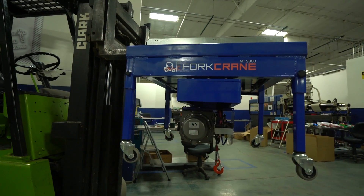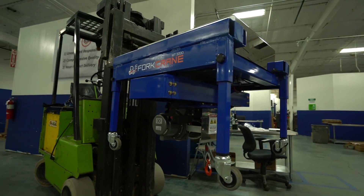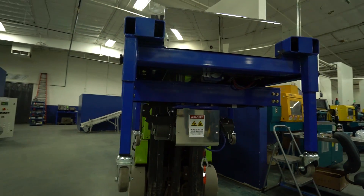Introducing Fork Crane, the first piece of heavy equipment that transforms a forklift into a precision crane.